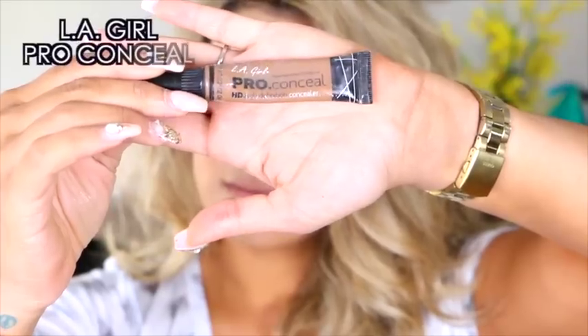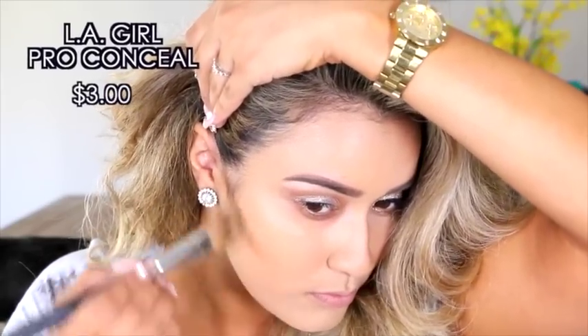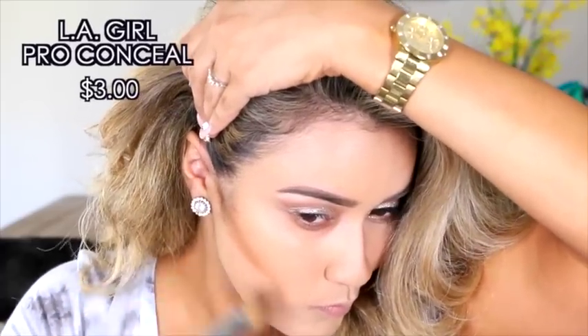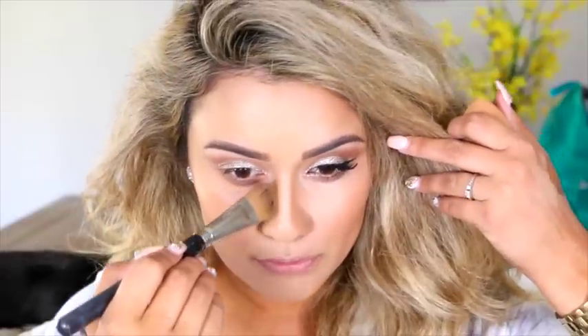For my contour, you guys already know I'm using my LA Girl Pro Conceal. This is also one of my favorite products to contour with — I mentioned it in another video. I got it at a swap meet for about three bucks. Very affordable, very cheap. And clearly, by the size of this nose, it definitely gets the contour job done.